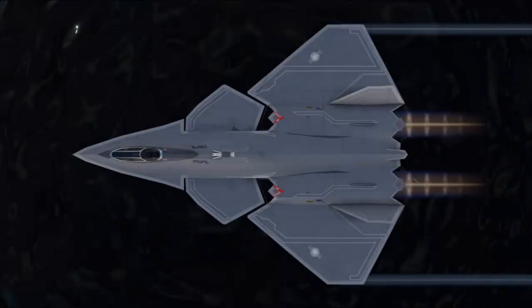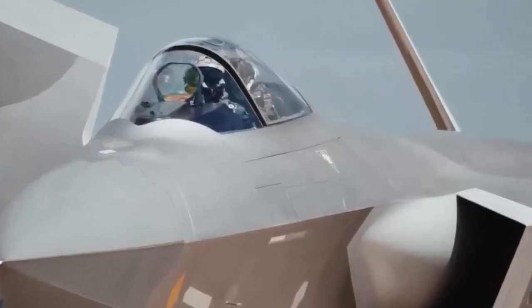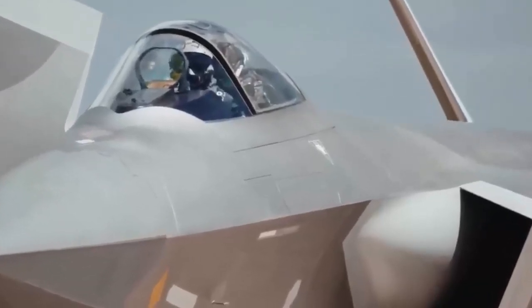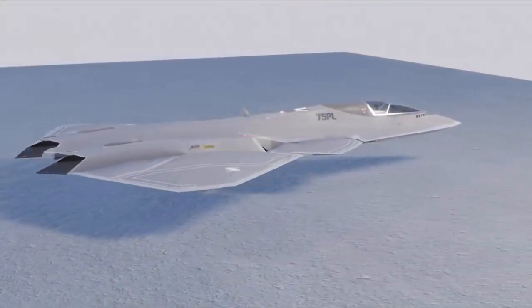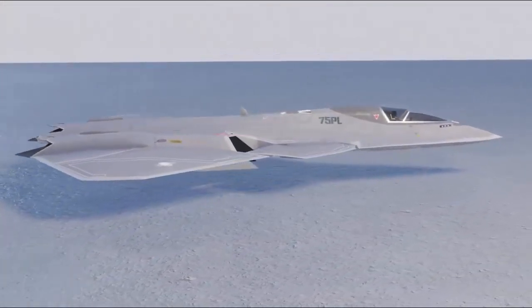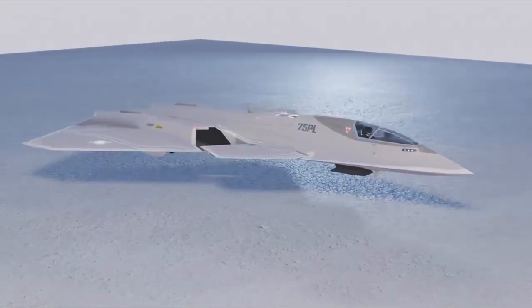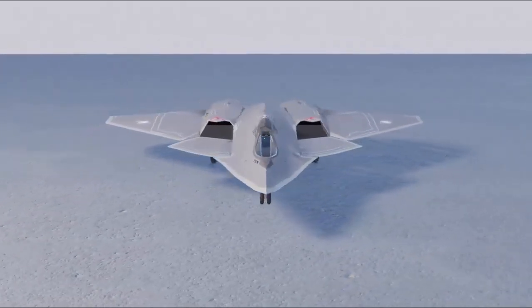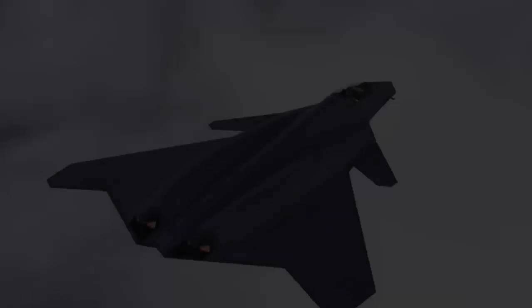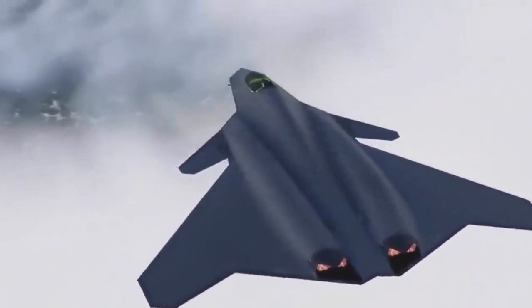The JH-26 has a long range and a large bomb load, allowing it to perform missions far away from enemy defense systems and strike against enemy ships and land targets. Its stealth performance and powerful radar system allow the JH-26 to launch surprise attacks under enemy air defense surveillance, causing major blows to enemy targets. The maneuverability of the JH-26 also gives it certain advantages in air combat, enabling it to cope with the challenges of enemy fighter jets.